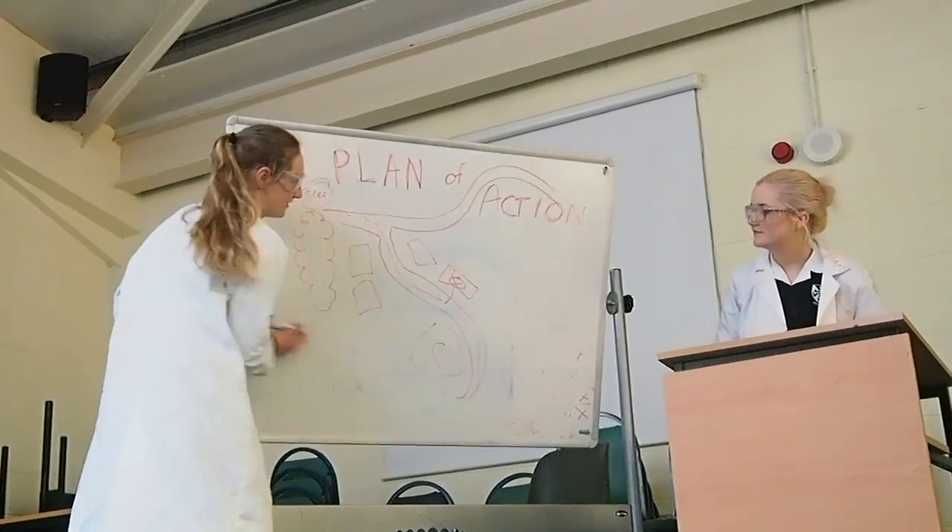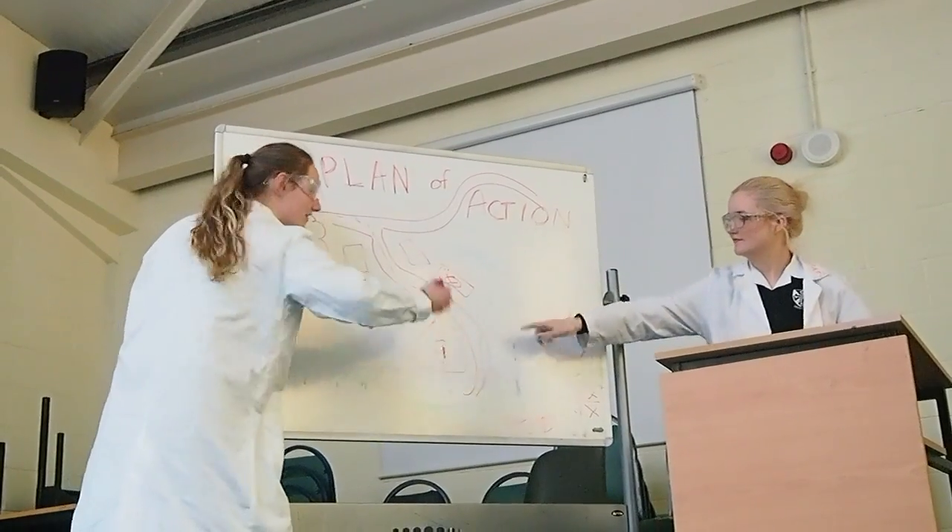It's called the frontal lobe and it's part of the cerebral. In this part of the brain, planning and speech writing happens. Here we piece together words for speaking and pieces of information for planning.